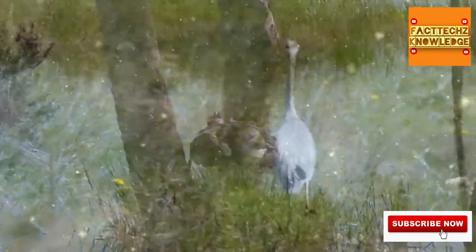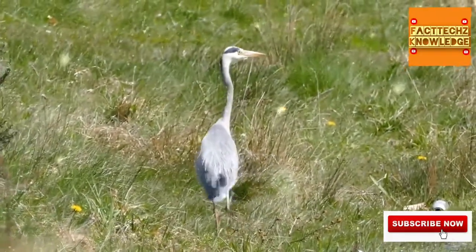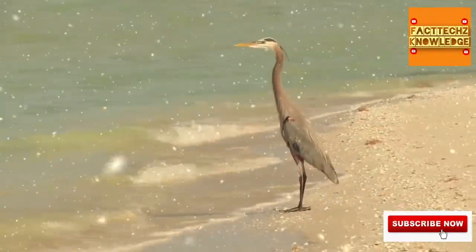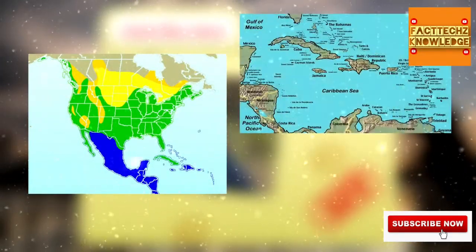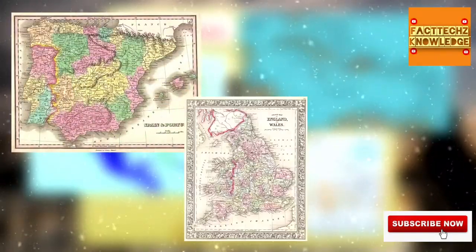They usually live to be about 15 years old in the wild, though one individual was recorded to be over 24 years of age. Great blue herons are extremely adaptable, and live anywhere from desert creeks to tropical bays. They're found mostly in North and Central America, but they can be spotted in the Caribbean, the Galapagos Islands, and have even been documented in Spain, England, and the Netherlands.